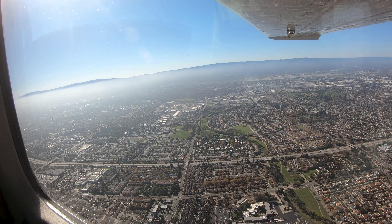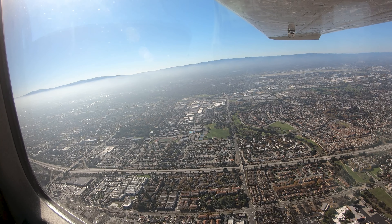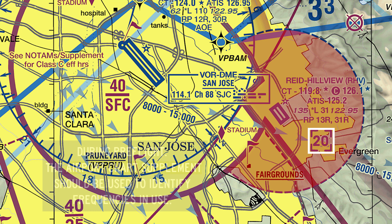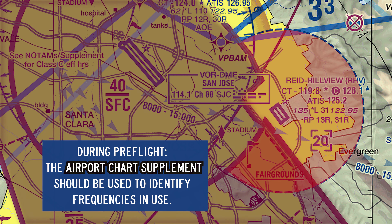These two airports are so close that they are often mistaken for one another, even with a considerable difference in size. Reid Hillview has its own Class Delta airspace that is adjacent to and underneath the Class Charlie airspace at San Jose.